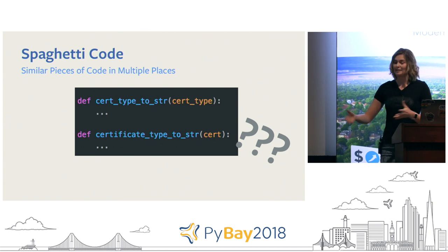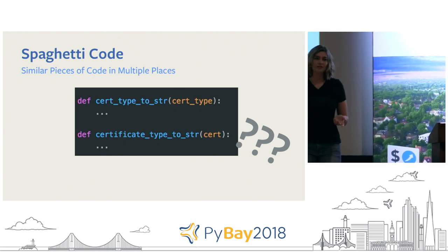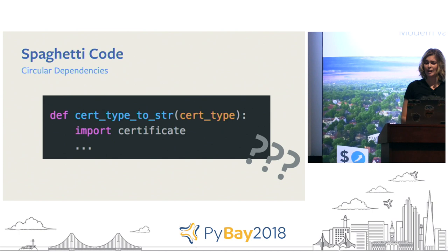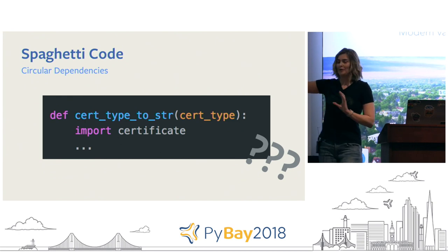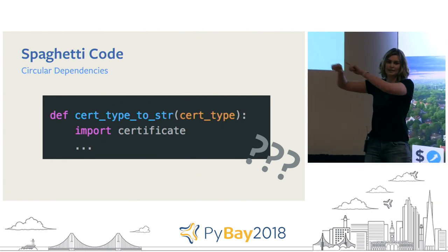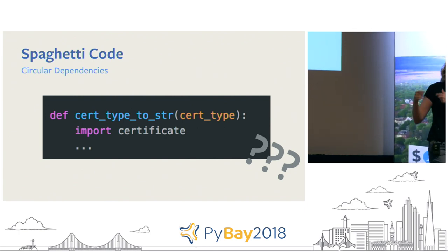Spaghetti code examples include similar pieces of code in multiple places — you might come across two essentially identical functions, maybe even named the same thing, doing the exact same thing, and you're not sure which one to use or why they're both there. Another example is circular dependencies. If you've ever seen an import statement inside a function, it's probably because moving it to the top of the file crashes the whole code base — because this module imports that module, but that function needs the first module back, creating an extremely confusing loop.